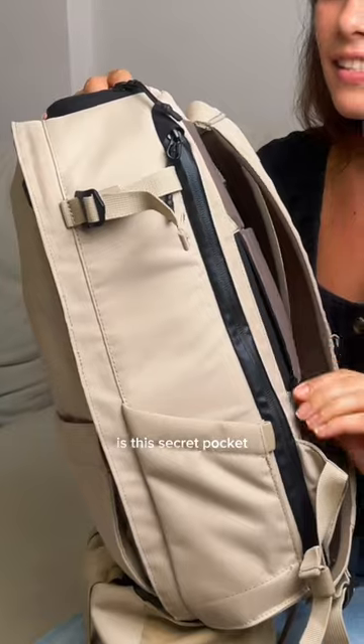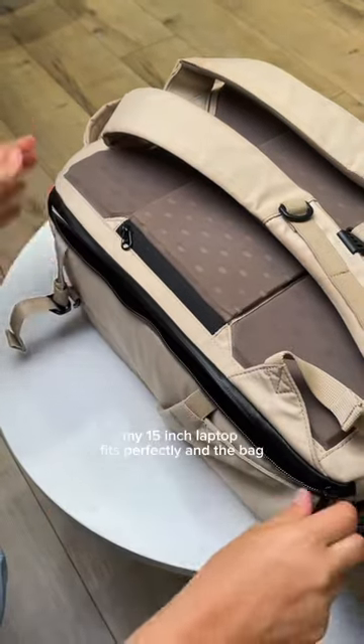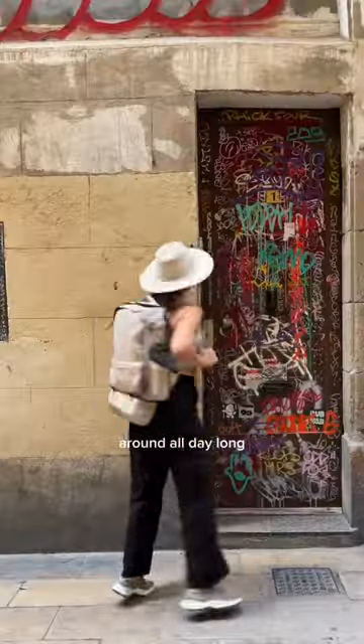Also, what I love the most is this secret pocket that is super handy for cash, my wallet, or even my phone. My 15-inch laptop fits perfectly and the bag feels very light carrying it around all day long.